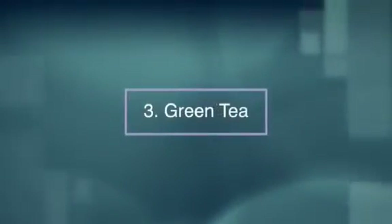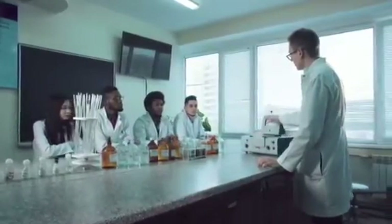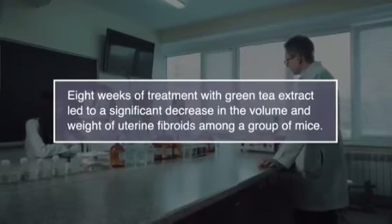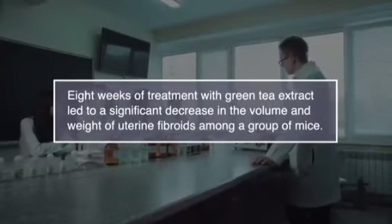Number three, green tea. In an animal study published in 2010, scientists discovered that eight weeks of treatment with green tea extract led to a significant decrease in the volume and weight of uterine fibroids among a group of mice.